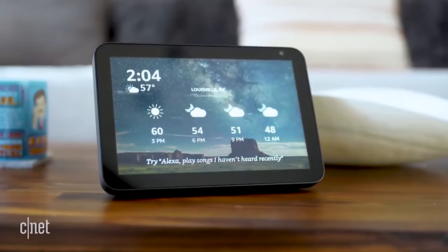For instance, the voices of celebrities like Shaquille O'Neal, Melissa McCarthy, and Samuel L. Jackson are available as customization options for your Alexa experience.